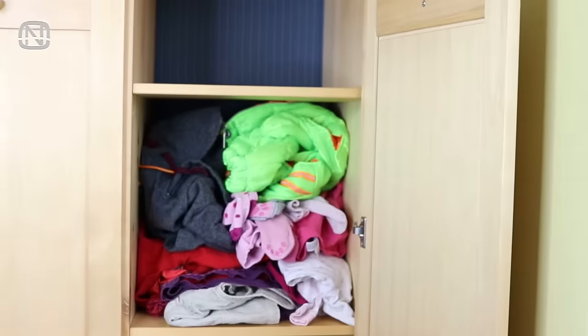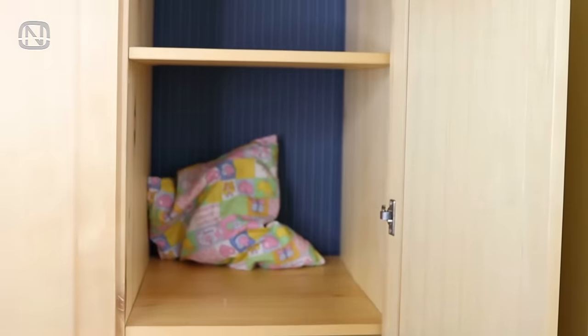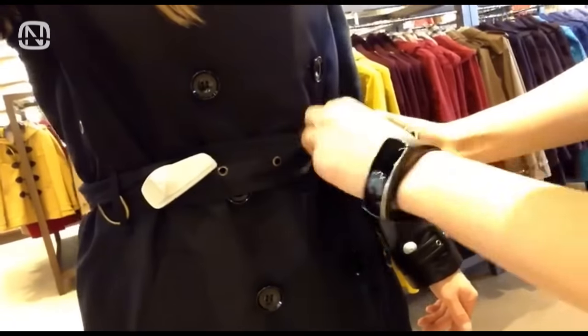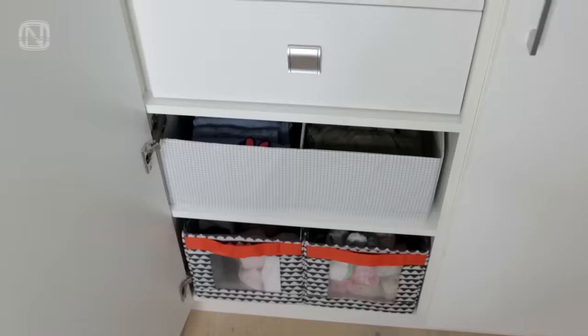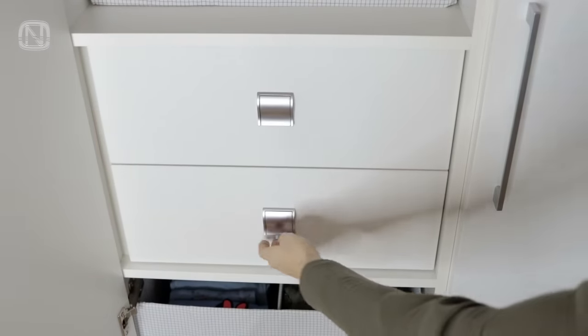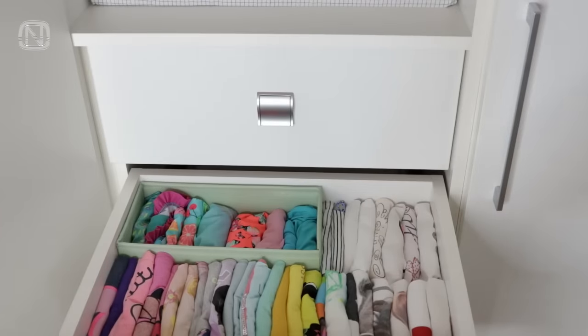If the entire family has only one wardrobe, it can be a real problem when storing clothes since the cabinets have their limits. The first thing to do is to declutter them, and unfortunately you are going to have to restrain yourself from buying more new clothes. If expanding space or getting a bigger wardrobe isn't an option, then a rational storage system comes to the rescue.